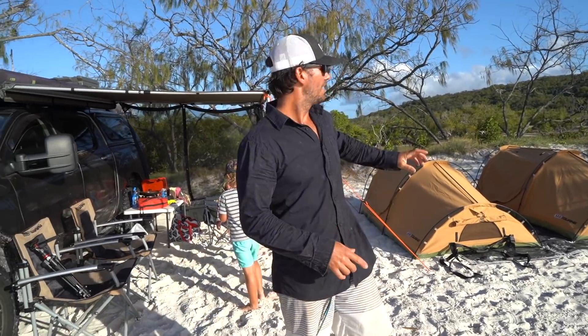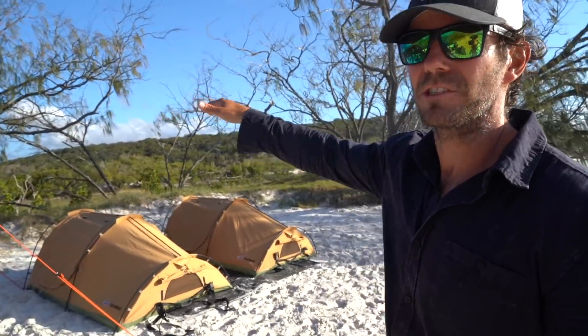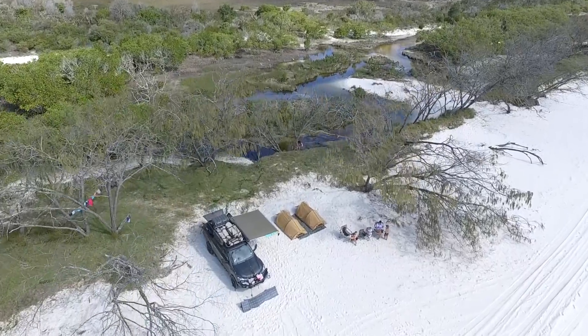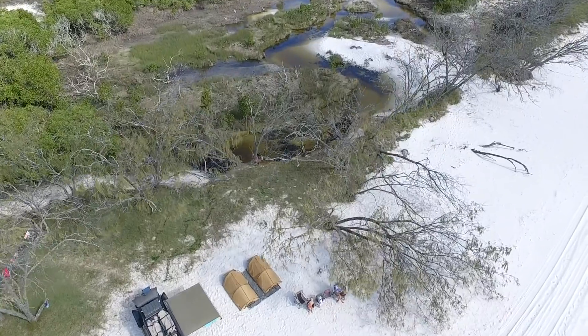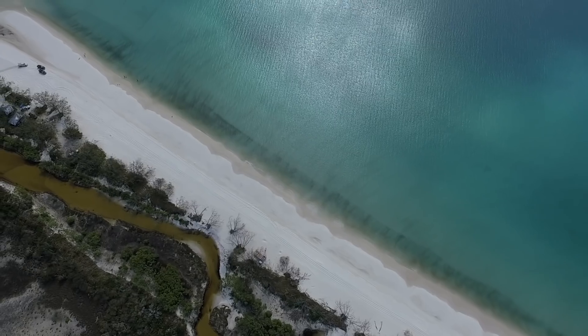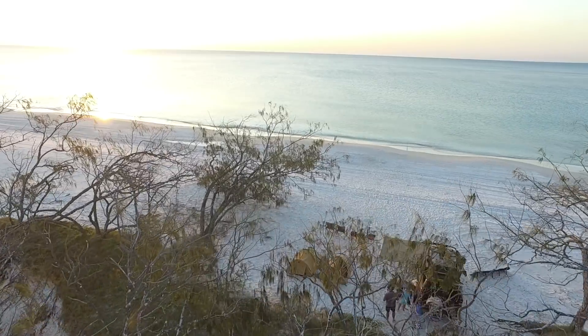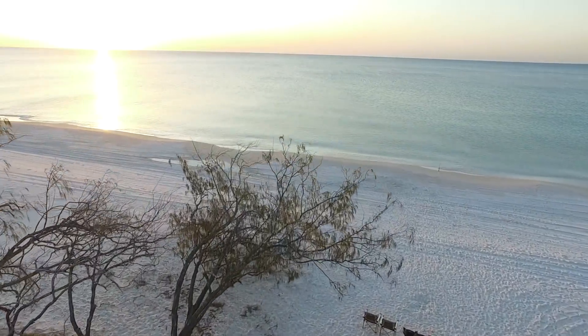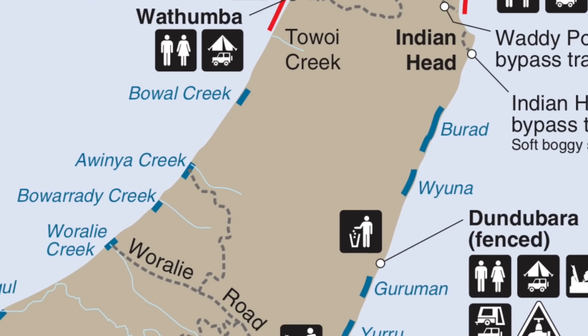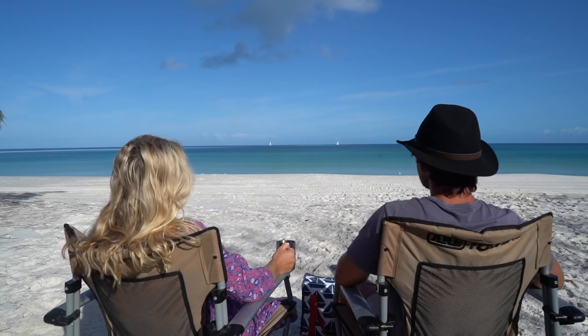This is our campsite at Awinya Creek. I thought Wathumbu was bloody good — you should check this place out. Set up here like this. If you look over the back there's Awinya Creek, a freshwater creek that runs in from out of the hills and comes out at the beachfront. Then you turn around and we're actually camping on the beach — absolute beachfront. It's on the western side of Fraser, so most of the wind comes over the top. You've got flat water out the front — it's just perfect for kids. Fresh water one side, salt water the other.